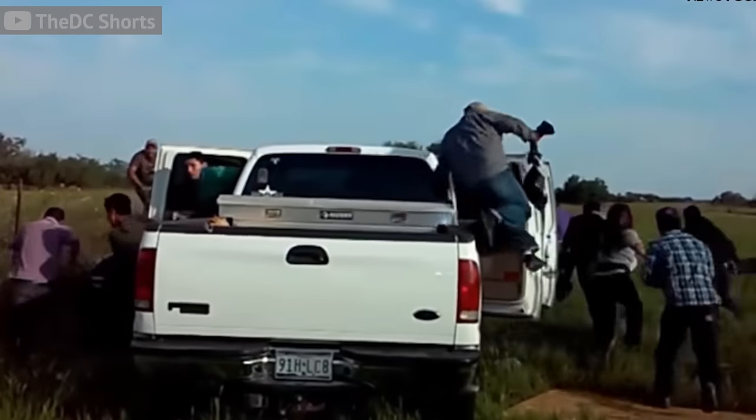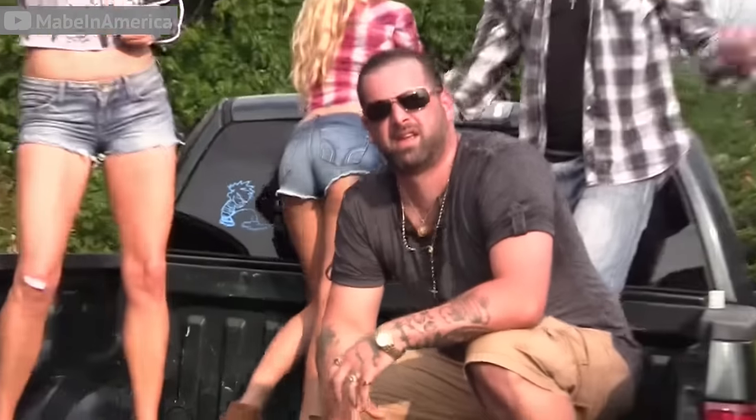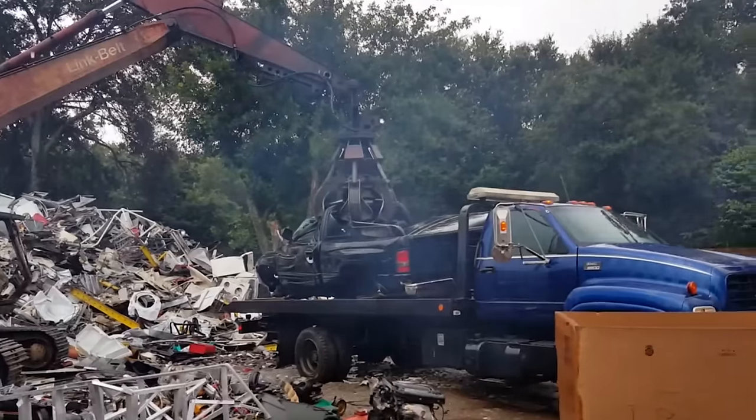Trucks can be a lot of fun — you can haul your friends around in them, haul your new boat behind them, or you can just haul ass. Trucks are extremely versatile, but there are a few that I wouldn't touch with a 10-foot pole. Your boy Brad Danger is gonna show you five trucks and an honorable mention that you'll most likely haul to the scrapyard before you're done with them.